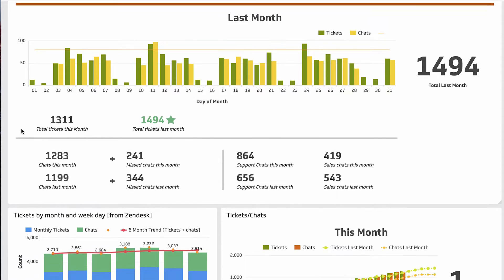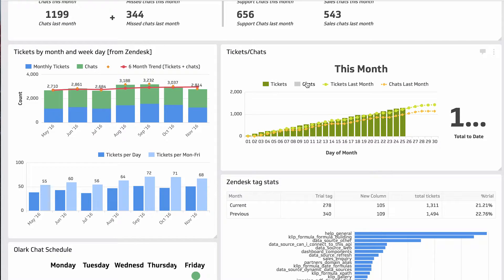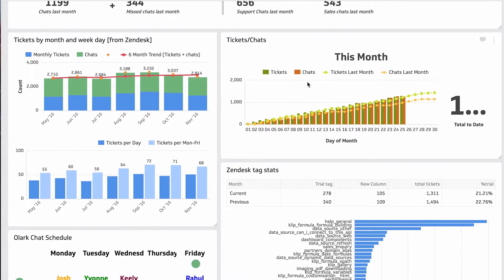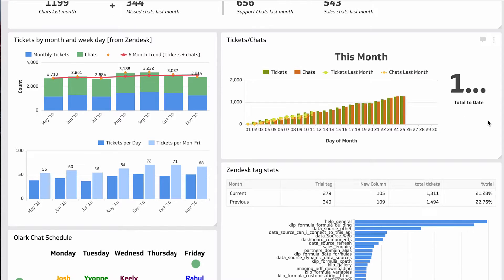Tickets and chats this month I review with my boss weekly. We go over this and we often bring it up in our support standup to see how everyone's feeling and if they're noticing there's been a big increase.